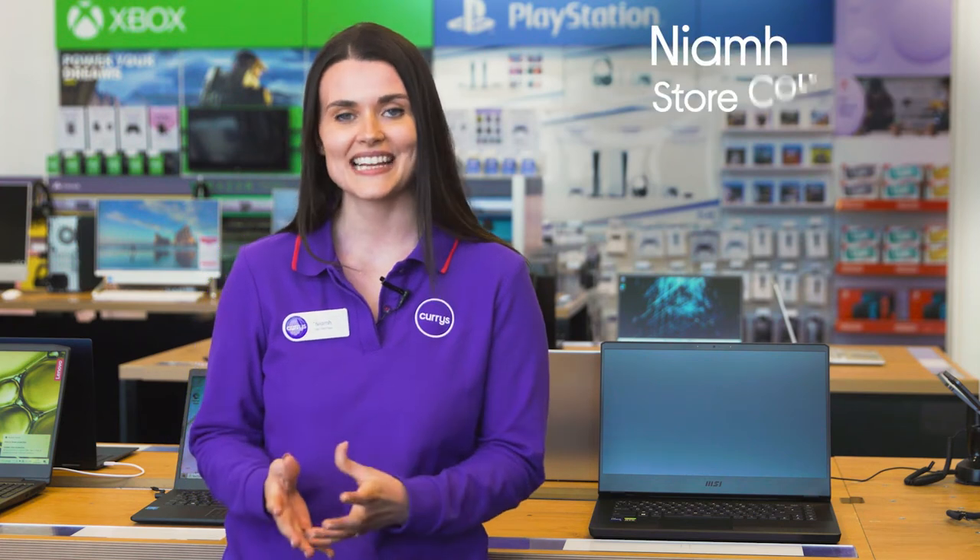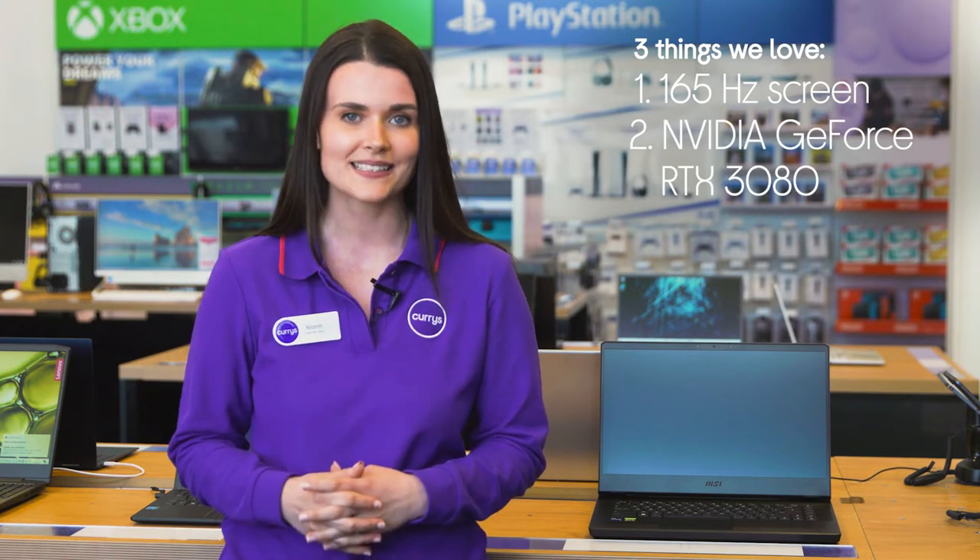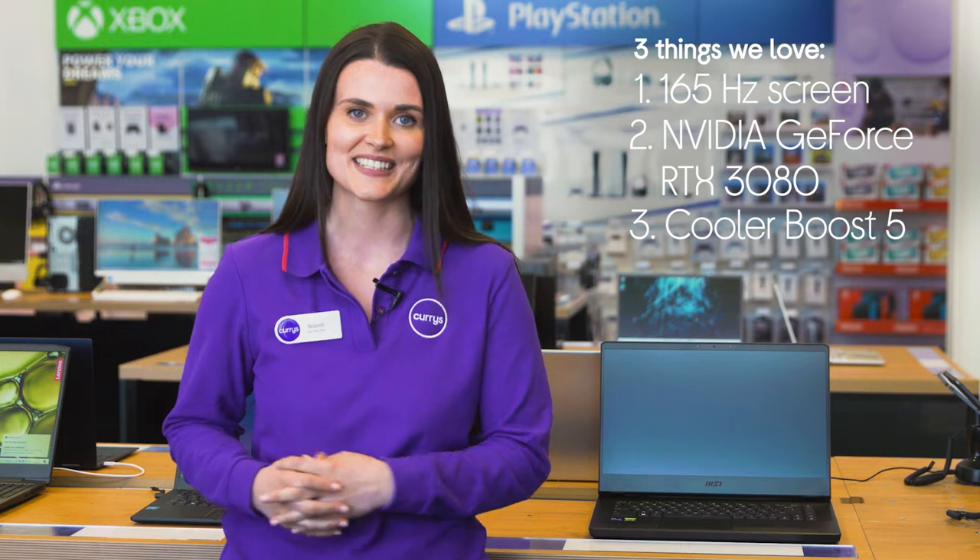Hey, it's Niamh and here's three things we love about this MSI gaming laptop. It lets you play games with high frame rates, make sure your games look and play their best, and it remains cool during longer playing sessions.